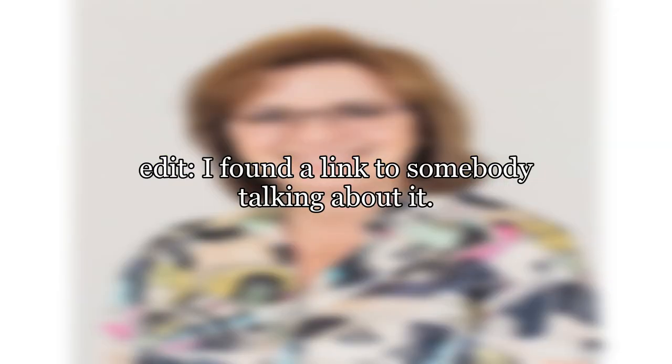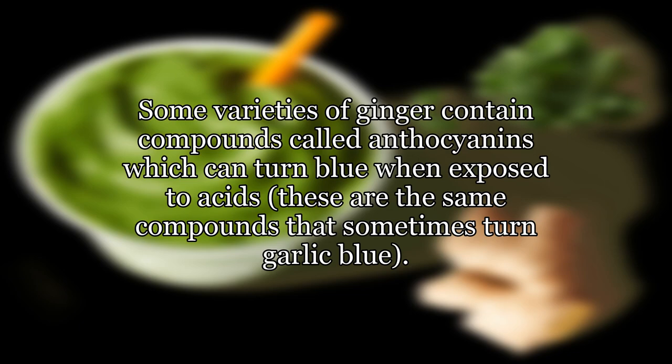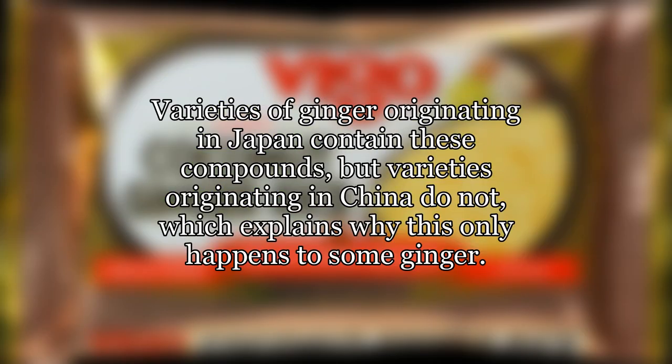I found a link to somebody talking about it — Hawaiian blue ginger. Some varieties of ginger contain compounds called anthocyanins which can turn blue when exposed to acids. These are the same compounds that sometimes turn garlic blue. Varieties of ginger originating in Japan contain these compounds, but varieties originating in China do not, which explains why this only happens to some ginger.